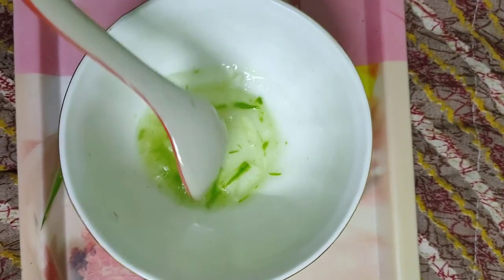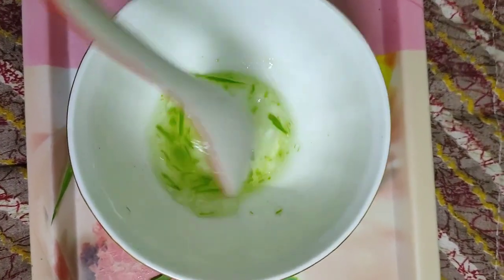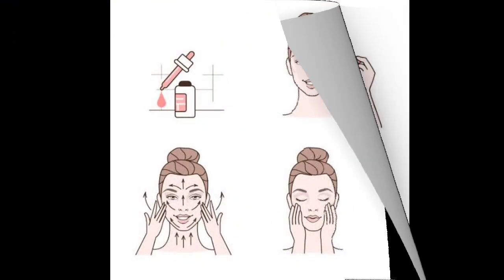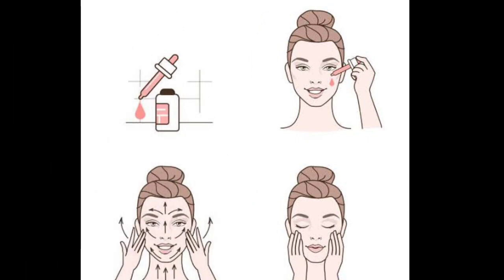Mix the fine gel and oil together. Now the face serum is ready. Take a small amount, dab it on the face, and gently apply in a circular motion so that it spreads over the entire face and enters all the pores. Continue applying in circular motion until it gets absorbed into the skin. Use every night for best results, leaving it on for 30 to 35 minutes, then wash off with clean water.